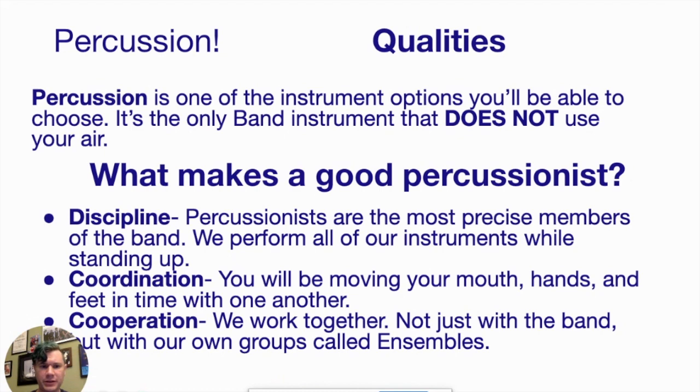What makes a good percussionist? A good percussionist has a couple of qualities that are going to help make you successful. Number one is discipline. Percussion takes a lot of precision — you're doing the same thing very precisely, over and over, and it's about building up that level of consistency. That takes a lot of discipline. Also, percussion instruments require you to stand, so you're going to be standing a lot even when you're in class. Coordination is another valuable tool — your hands, feet, brain, and mouth can all work together to create something.